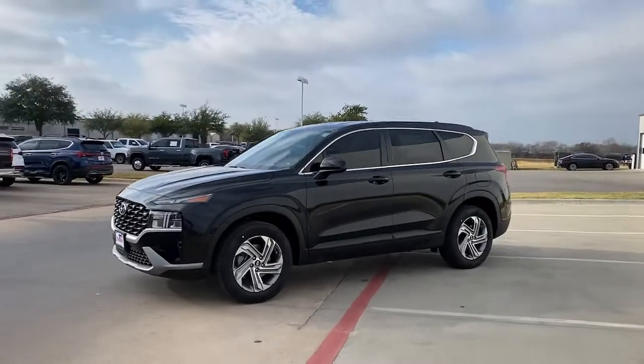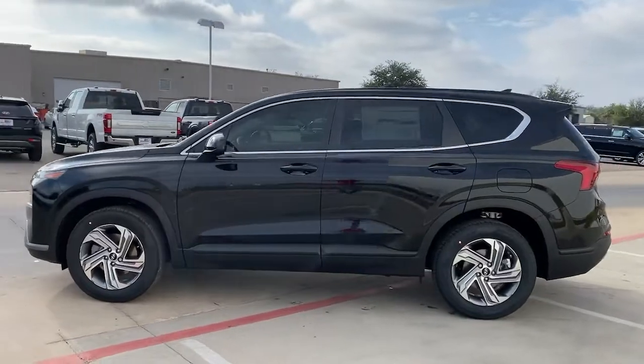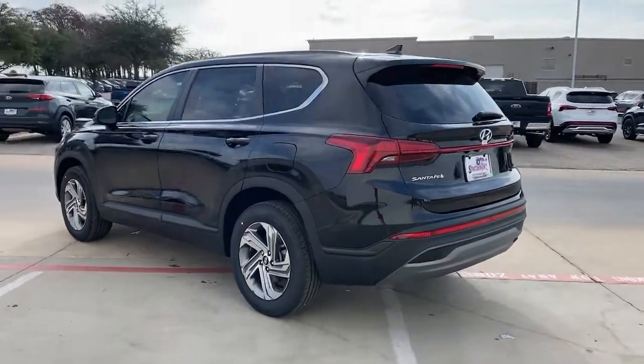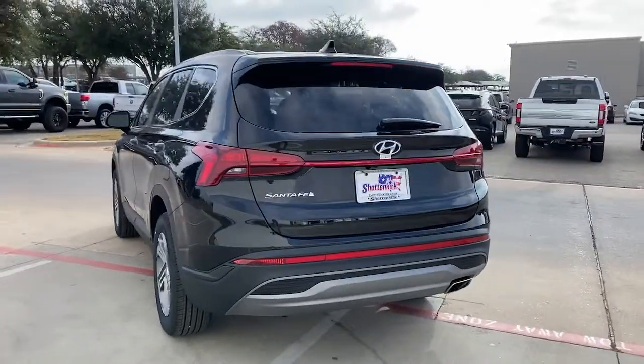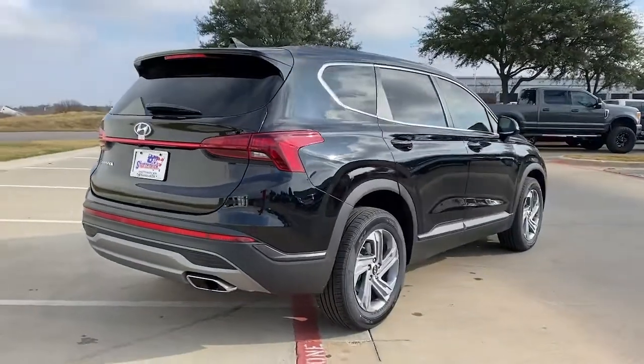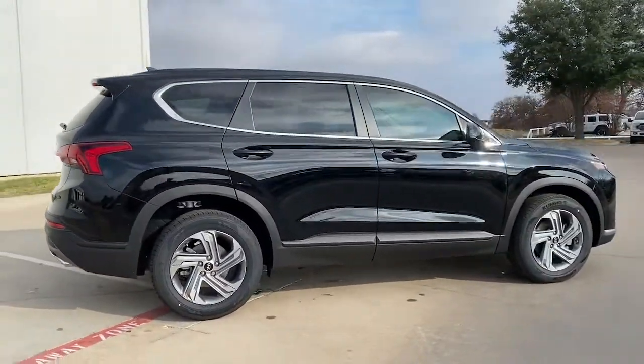Look no further than the 2022 Hyundai Santa Fe. All you need to do is relax and enjoy the ride in this stylish and capable Santa Fe. This mid-sized crossover delivers confidence and comfort thanks to features like standard driver assistance, a spacious, well-equipped cabin, and standard infotainment tech. Start building your road trip memories.